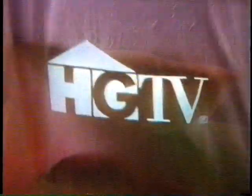Design at Night — an hour of decorating ideas, information, and inspiration you can only get here. Tonight on Design at Night.